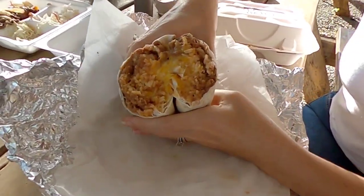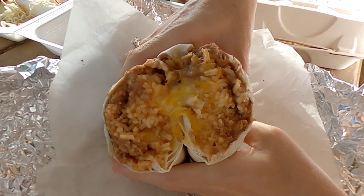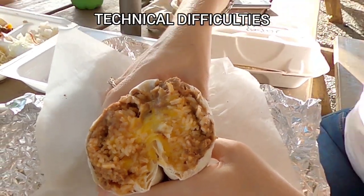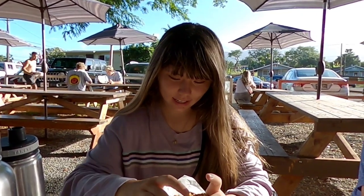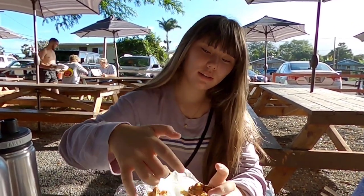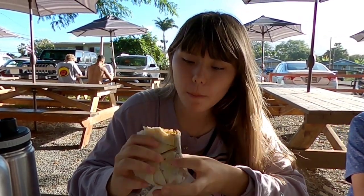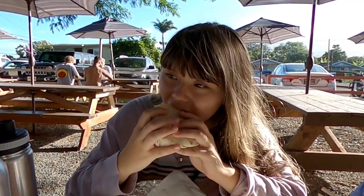And then next up, we have a vegetarian burrito. So this is going to be beans, cheese, and rice in a flour tortilla. Is it going to be messy? Is it going to pass the bell test? It felt legit. Look at what it looks like.